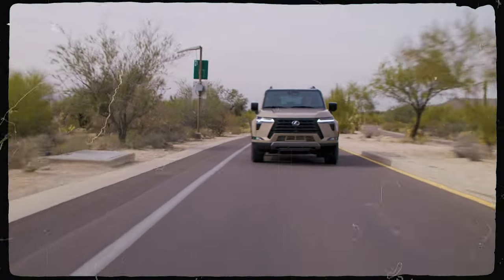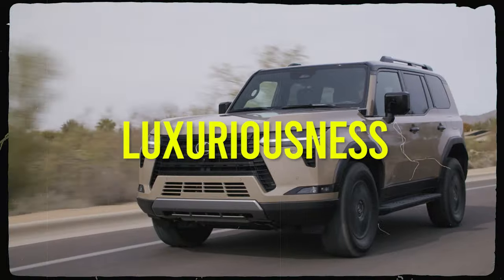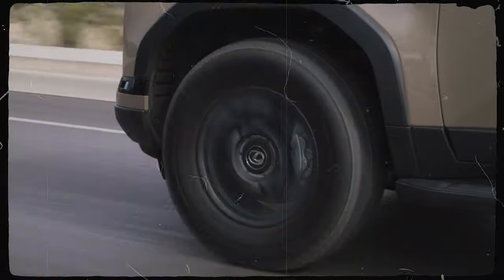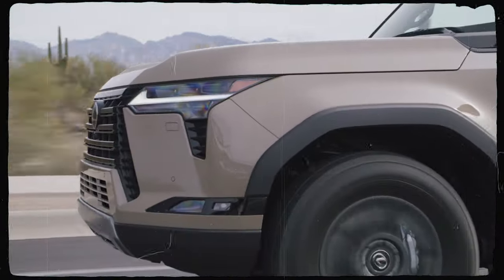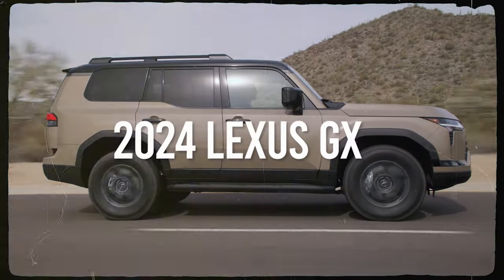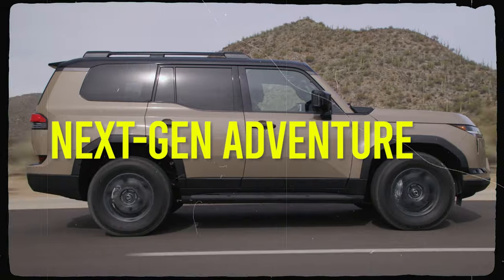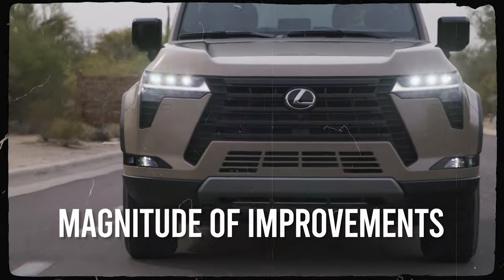The GX isn't your typical Lexus, as apart from providing the brand's hallmark luxuriousness, it also throws in more than adequate off-roading capabilities. Considering it rides on the same platform as the Toyota Tundra, Tacoma, and Sequoia, that doesn't really come as a surprise. After more than 20 years in the market and five years since the last major facelift, the brand-new 2024 Lexus GX dons a contemporary new look and embarks on a next-gen adventure.